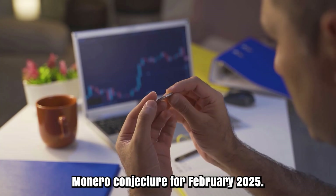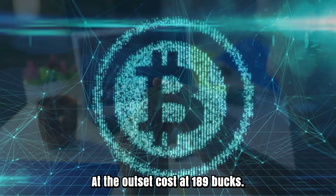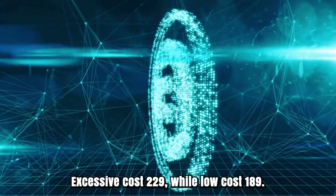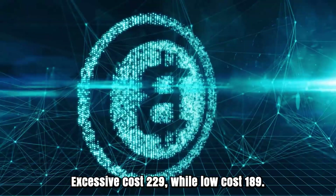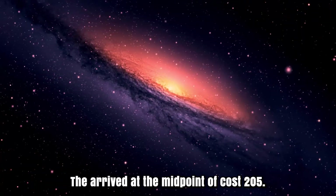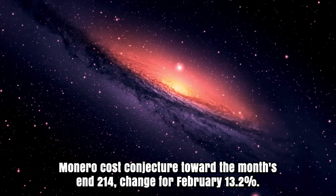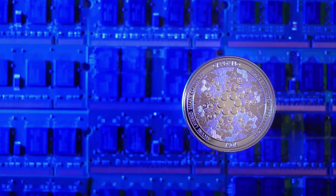Monero forecast for February 2025. At the outset, cost at $189. Excessive cost $229, while low cost $189. The midpoint of cost $205. Cost conjecture toward the month's end: $214. Change for February: 13%.